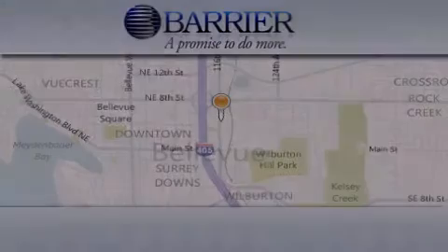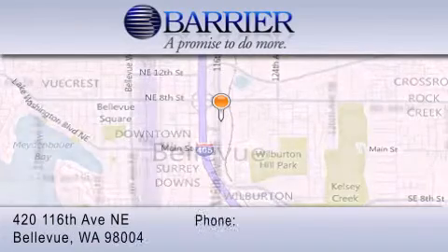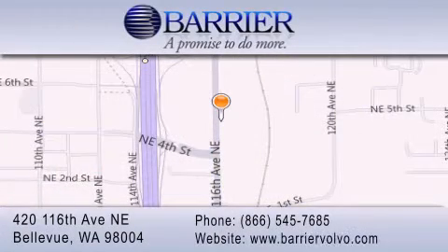Thank you for considering Barrier Volvo for your next new or pre-owned luxury vehicle. Every car purchased from Barrier Volvo comes with the exclusive Be Preferred membership, which includes car washes for the length of ownership, loaners for service visits, and much more. For additional information, please visit our website, give us a call, or stop by our dealership.